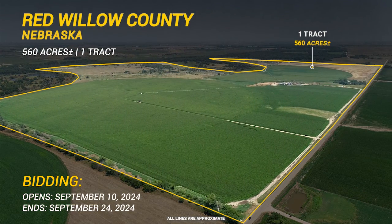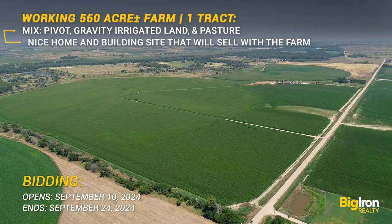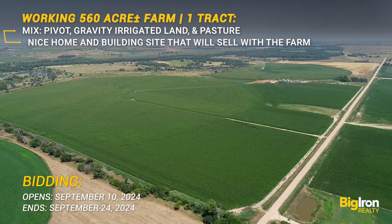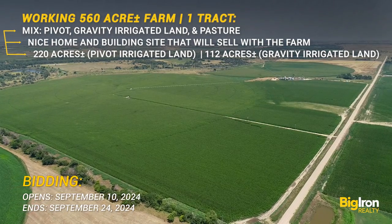Now is your chance to own these 560 plus or minus acres. This property features a combination of pivot irrigated and gravity-fed irrigation systems with minimal dry cropland. The lush pastures on the north side offer a picturesque setting with excellent hunting opportunities.